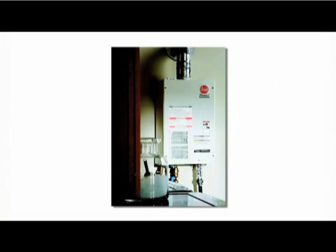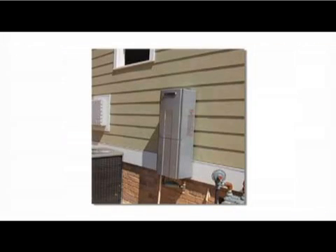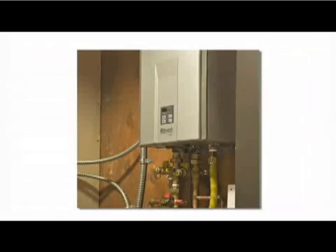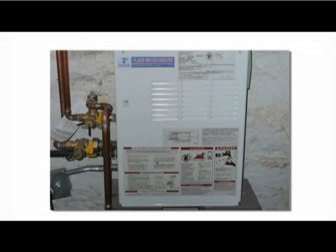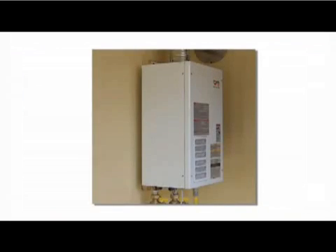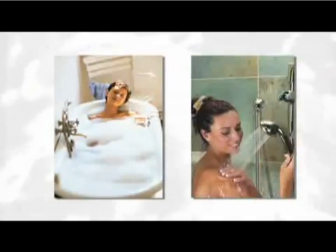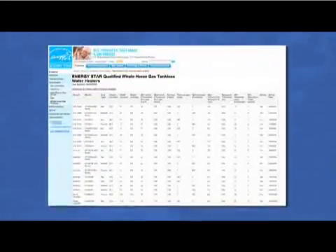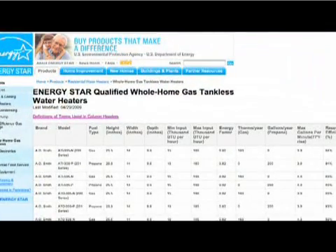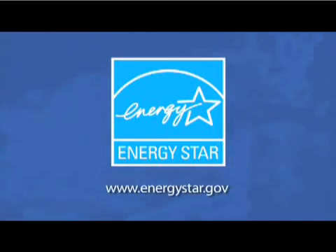We at the Propane Education and Research Council hope that this video has provided you with greater insight and assurances about tankless water heaters. Fueled by propane, tankless water heaters are an increasingly viable option for builders to help distinguish their homes as efficient and convenient. They save money, energy, and water while helping reduce harmful greenhouse gas emissions. Tankless water heaters also deliver greater convenience and comfort for homeowners and can be a key element in securing a home sale or remodeling contract. We encourage you to check out the efficiency ratings now available among leading brands of tankless water heaters by the Federal Energy Star Program at energystar.gov.